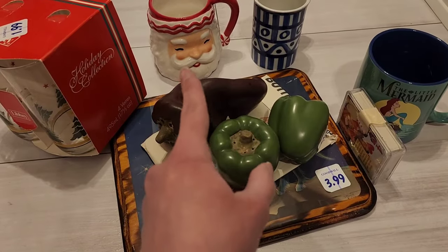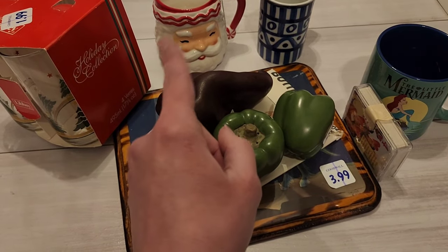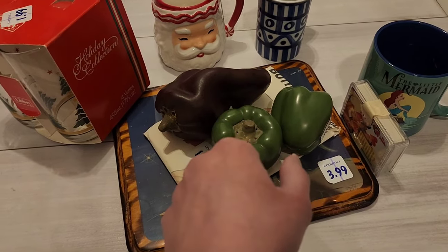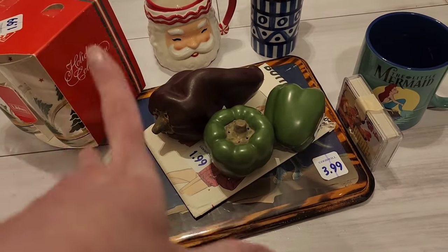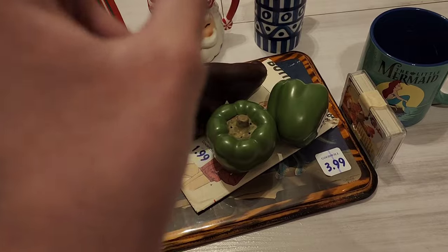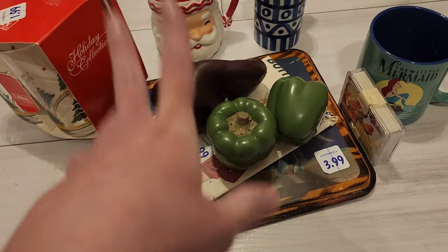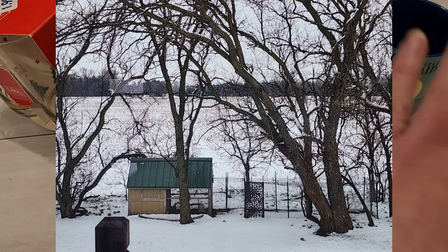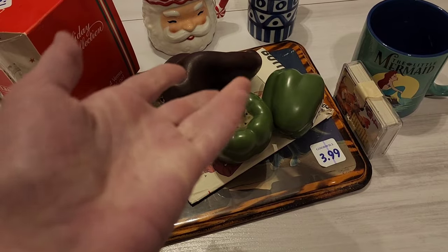That is everything I got. I wish I would have found that other mug — the other Santa one. Maybe if I go back he might still be there, just like this mug was still there. Fingers crossed because I really want to check it out. I should show you guys real quick what the snow looks like — it's still currently snowing, but I'll put a picture up. That is everything I got today. I hope everyone's having a great Friday and a great weekend. Thank you for watching — like and subscribe!